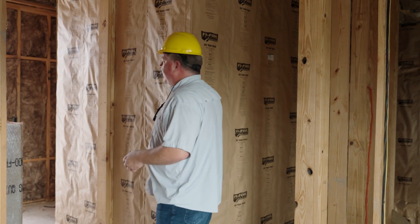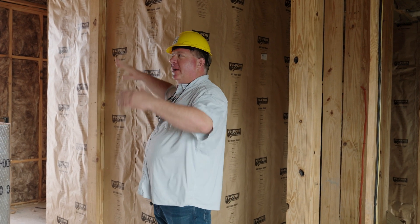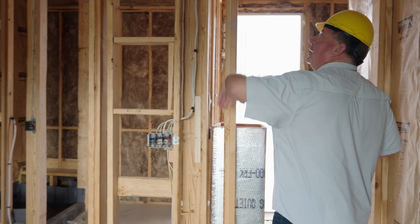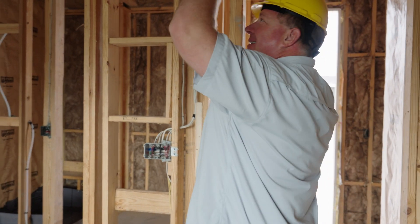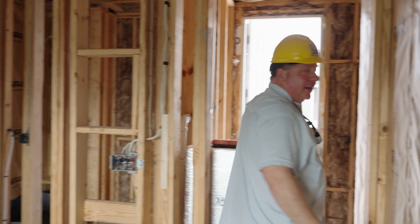It's quiet in here now finally. We've got the insulation, we've got the vapor shields, we've got everything that needs to go in there. Last time we were here they were just running electrical. So all the electrical's in, all the switches are in, all the outlets are in, all the ductwork is in, all the insulation is in, all the vapor barriers are in, and they're ready to go.